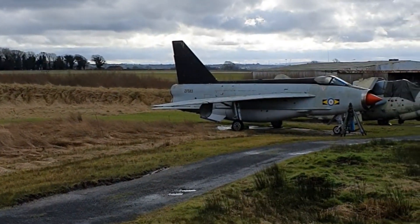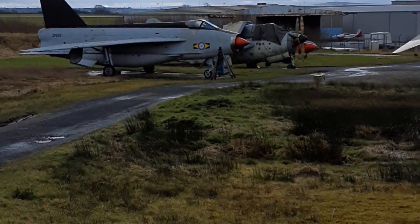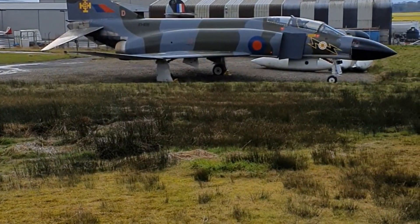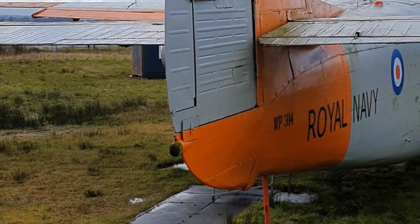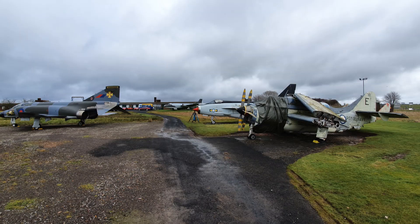But beyond the Lightning this is where the changes have started to come in. You can see the Gannet squeezed in there, the nose of the Jet Provost just peeping out behind that, and then further around behind the Phantom you can just about make out the Meteor there. And as we pan further around to the right you've also got the Sea Prince, exactly where it was last year as well.